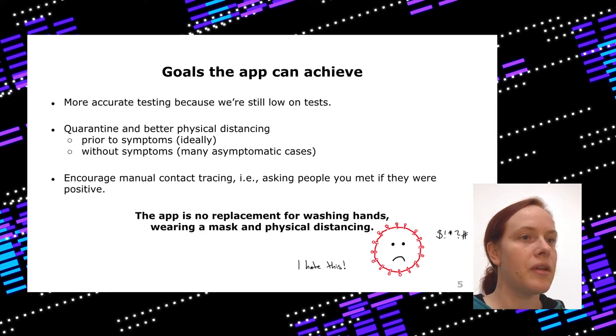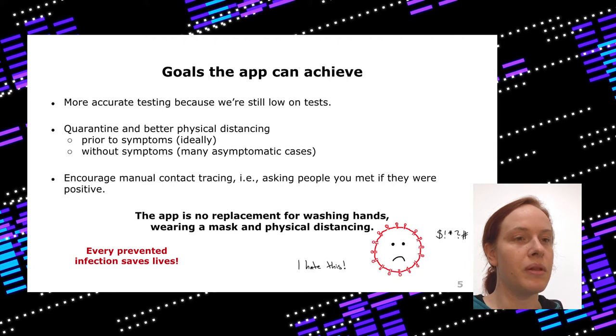The app can also encourage manual contact tracing, because official health authorities are no longer able to do physical and manual contact tracing. So if your app turns red, you can ask your friends and might find cases even if they forgot to tell you. Of course this doesn't replace washing your hands, wearing a mask, or physical distancing. But even if you just inform a few people, every prevented infection actually saves lives.